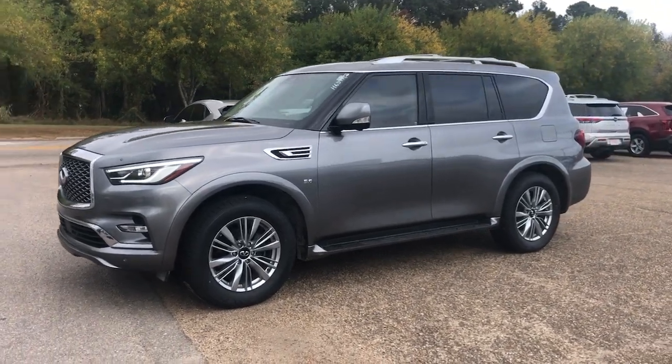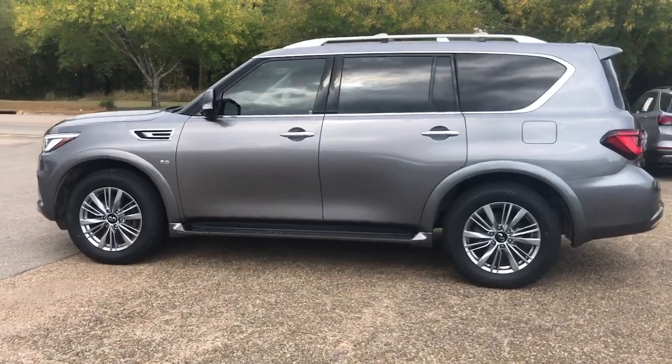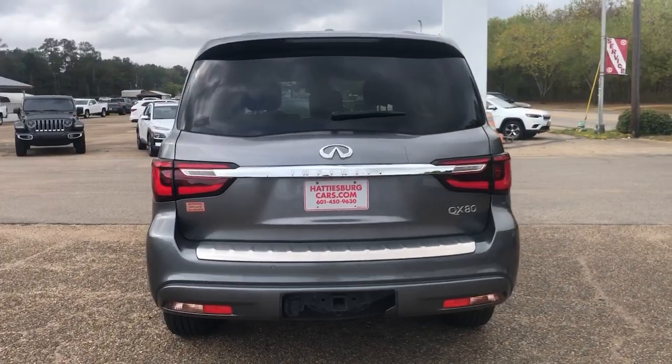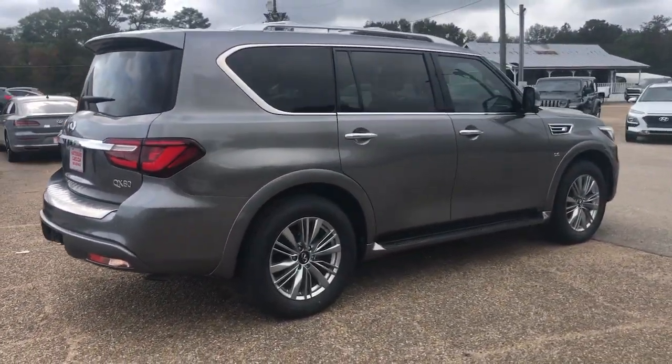Get into the 2019 Infiniti QX80. With less than 150,000 miles on the odometer, this vehicle stands out from the rest. This impressive QX80 delivers premium comfort and rugged capability wrapped in bold style.